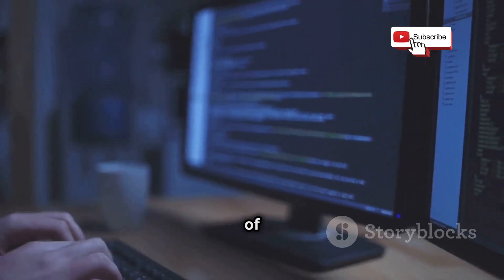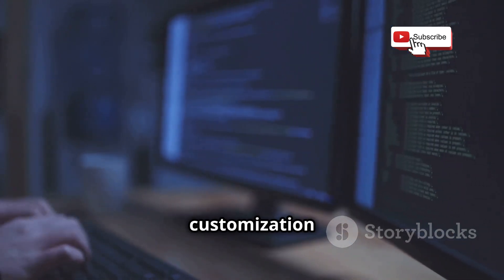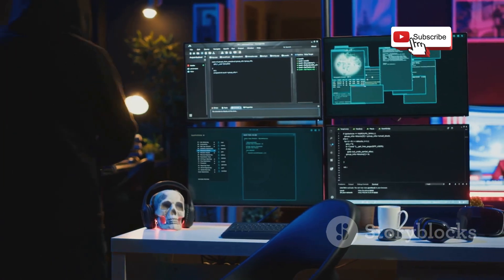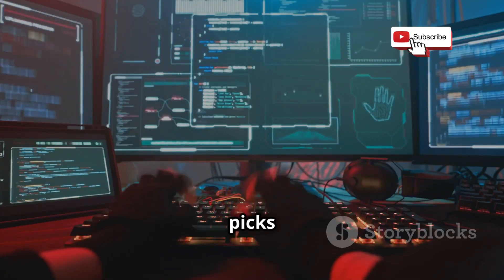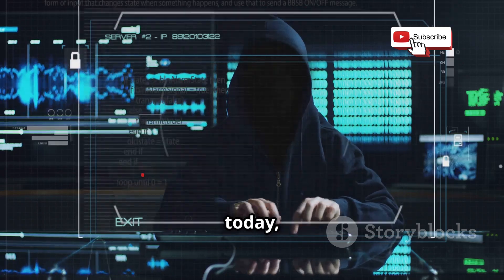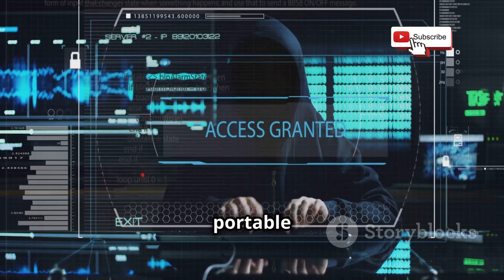PEN2 might not be as beginner-friendly as some of the other distros on this list, but its speed, portability, and customization options make it a favorite among experienced ethical hackers. So there you have it folks — our top five picks for the best operating systems for ethical hacking, from the beginner-friendly Kali Linux to the powerhouse Black Arch Linux and the portable PEN2.